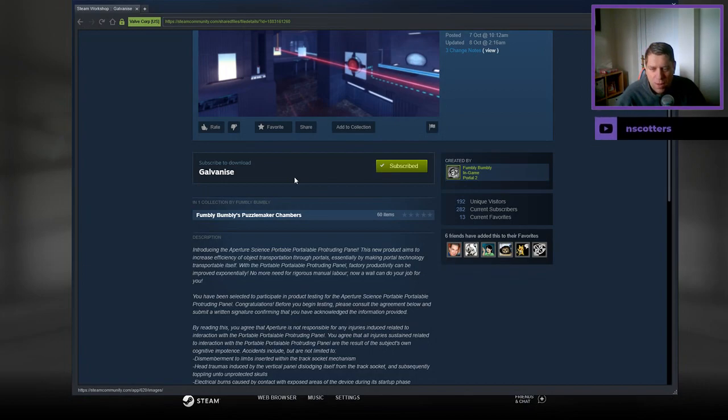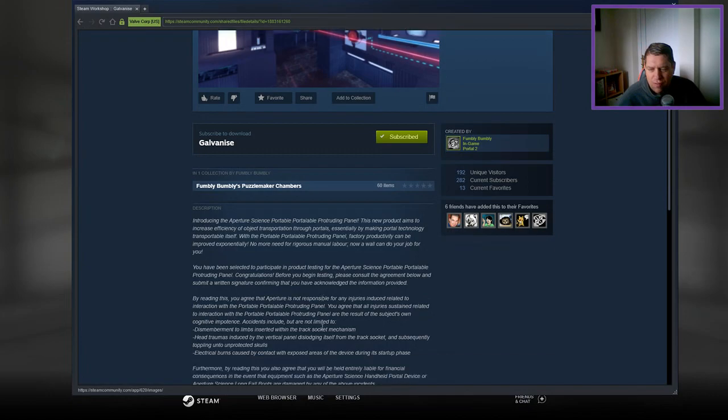Introducing the Aperture Science Portable Portable Portruding Panel. I don't know if that's a double typo or... no, it's not. Anyway, ignore me. This new product aims to increase efficiency of object transportation through portals, essentially by making portal technology transportable itself.